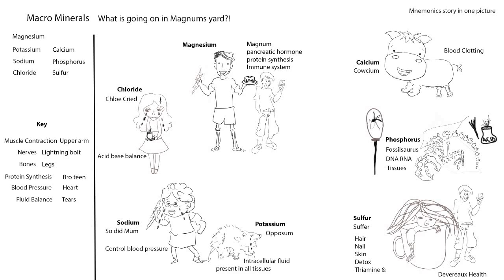That covers all seven macrominerals. Feel free to ask questions or add details to make it your own story. This is 'Magnum's Yard' — your complete macrominerals mnemonic.